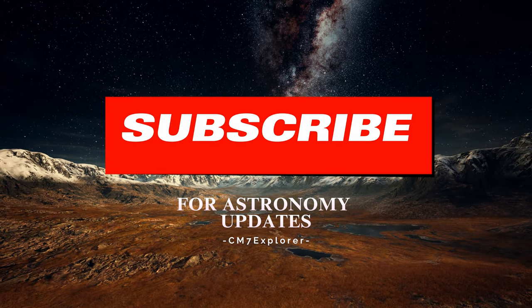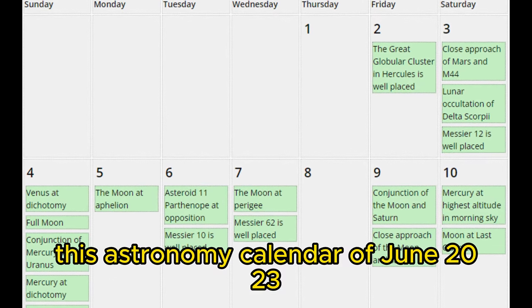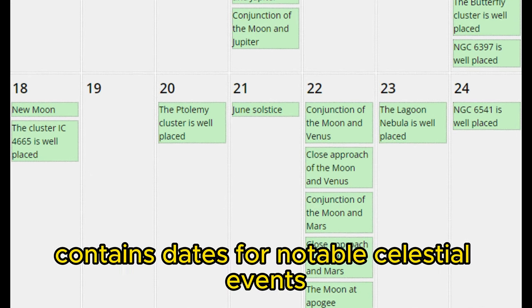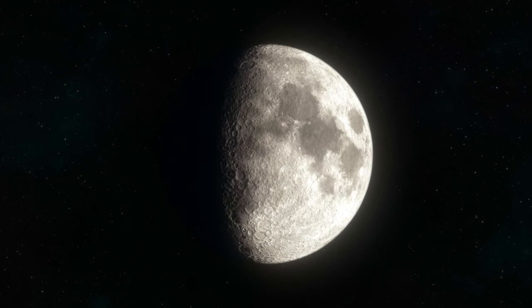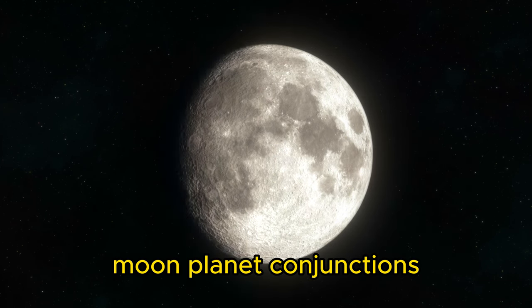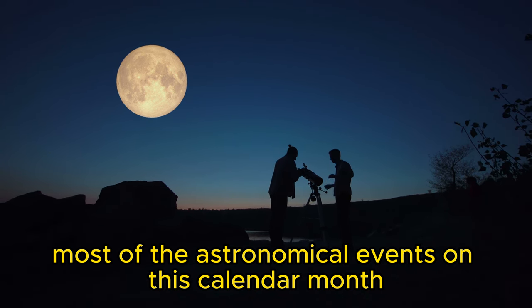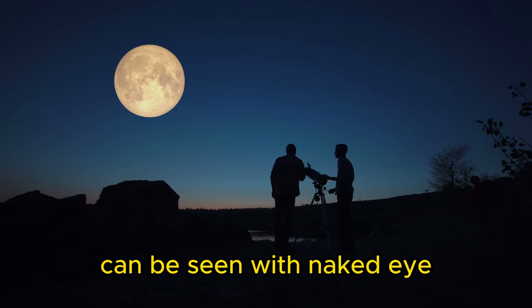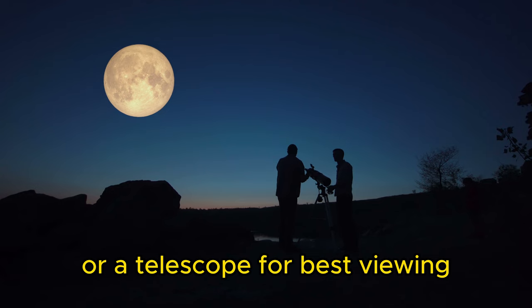Don't miss these astronomy events in June 2023. This astronomy calendar contains dates for notable celestial events including moon phases, summer solstice, moon-planet conjunctions, and other interesting events. Most of the astronomical events can be seen with the naked eye, although some may require a good pair of binoculars or a telescope for best viewing.